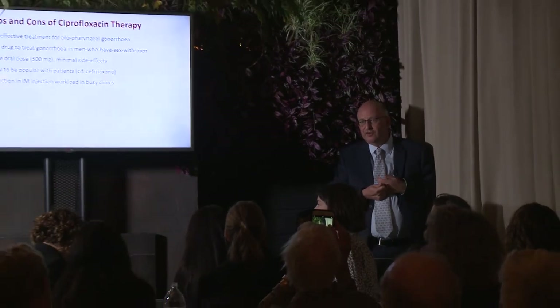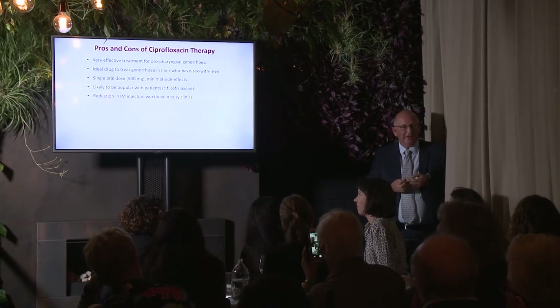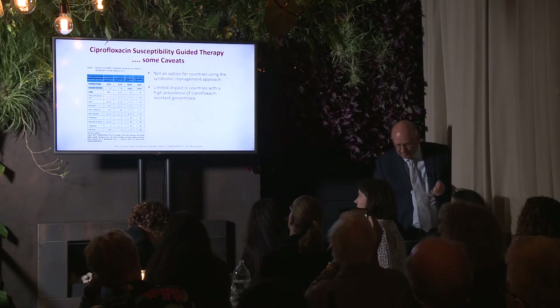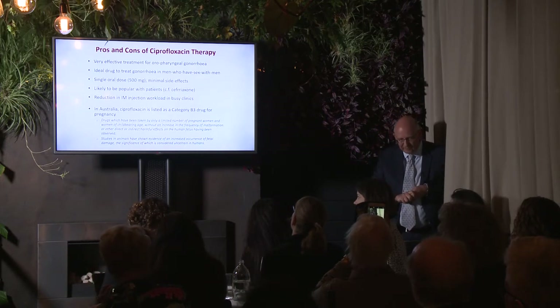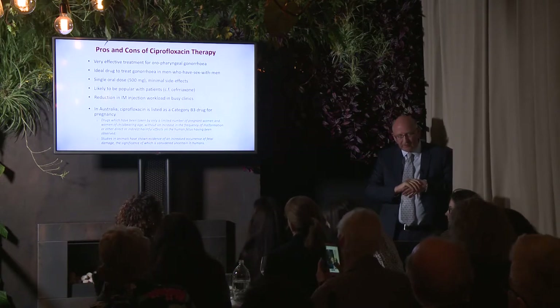We must acknowledge that the recent cases of XDR gonorrhea were in heterosexuals, so we have to consider this problem for everybody. Certainly, if you look at where gonorrhea is occurring, a majority is in MSM populations in our big cities. Ciprofloxacin is a single oral dose, not an intramuscular injection like ceftriaxone, it has minimal side effects, and is likely to be very popular with patients compared to a quite painful injection — particularly for those getting repeated infections.